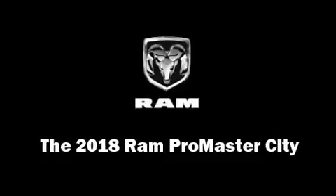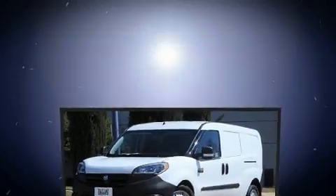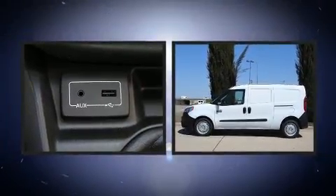Come test drive this 2018 Ram Promaster City. It features an automatic transmission, front-wheel drive, and a 2.4-liter four-cylinder engine.